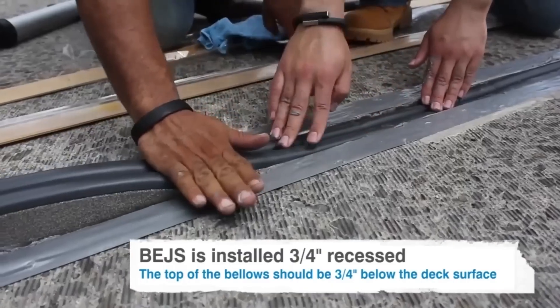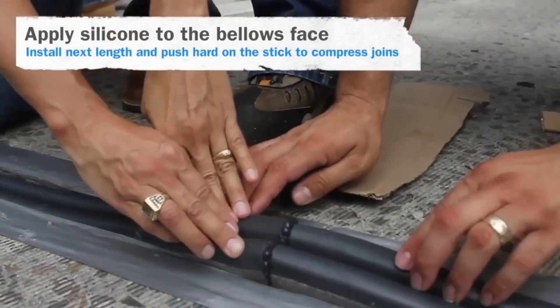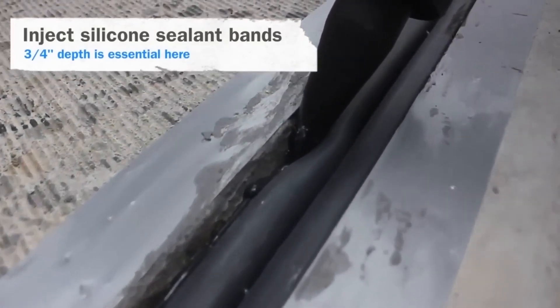The seal is also resistant to water, fuel, and oil. It may swell a little, but once the chemicals have evaporated, it will return to its original size. The material can handle shifts within plus or minus 50% of the nominal size and is easy to install.